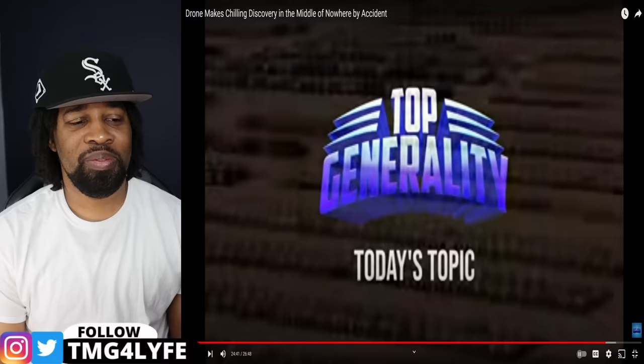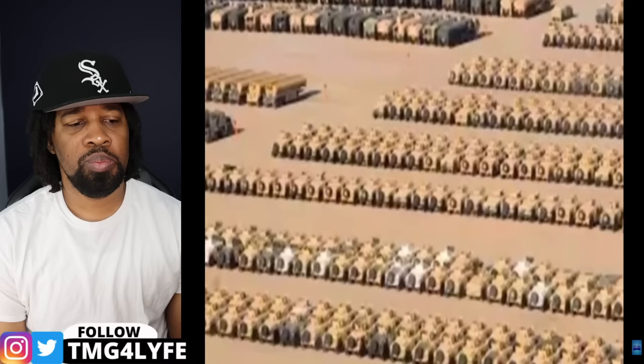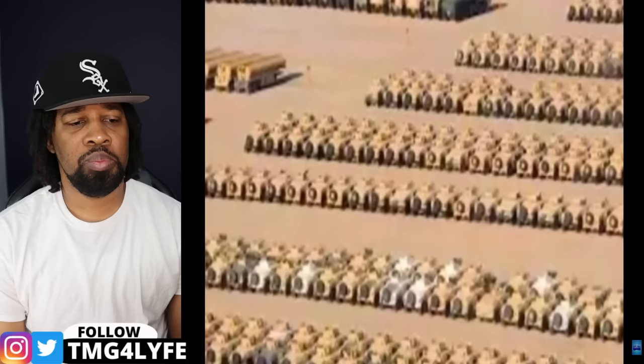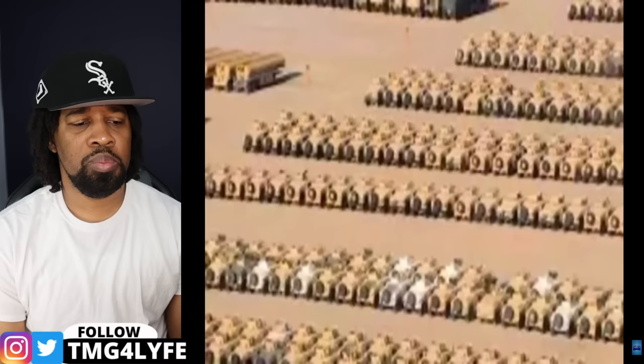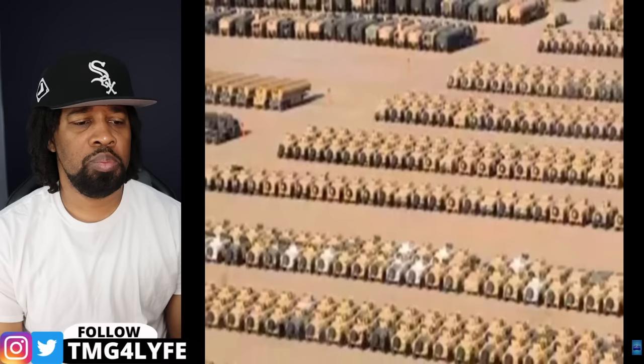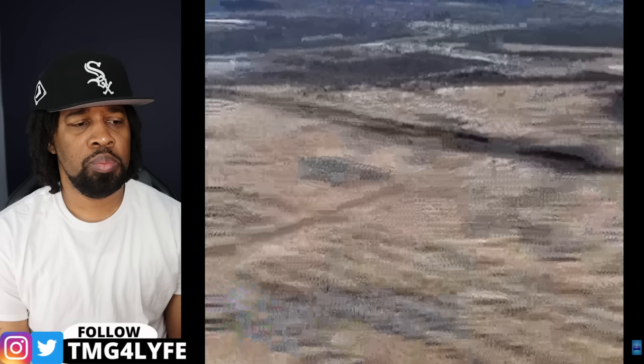A videographer hoping to document his first solo road trip flew his drone to get a picturesque shot of the landscape — and saw something completely unexpected. The drone made a chilling discovery in the middle of nowhere: in the footage he saw several tanks lined up in neat rows. What made it more terrifying was that he also saw a person looking up at the drone. He had been caught and had no choice but to leave the perimeter immediately, without getting answers.